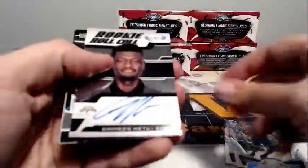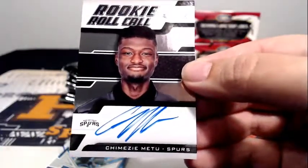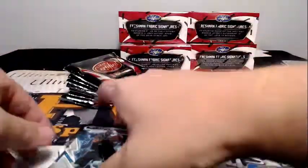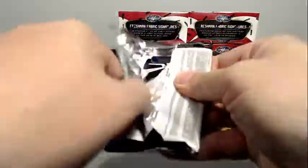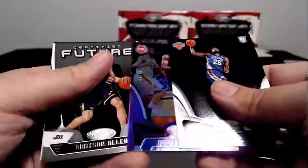How about a Chimezie Metu for the Spurs — rookie Roll Call. San Antonio is Michael B, that's Michael's. Energizers Kyrie Irving, Markelle Fultz, and there's a purple Andre Drummond numbered to 249.